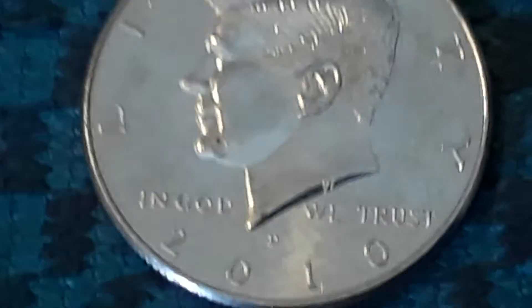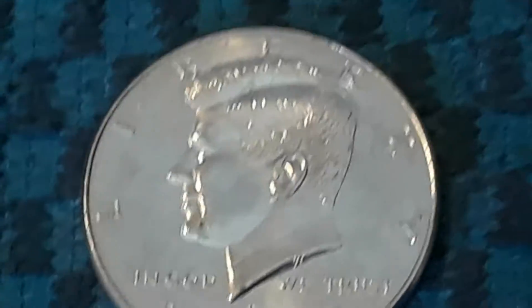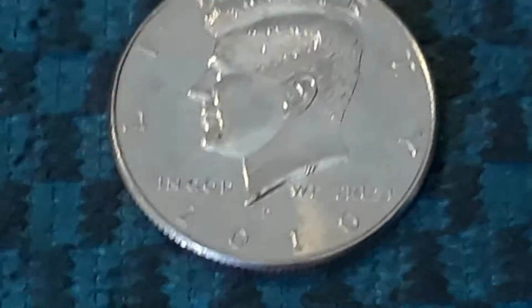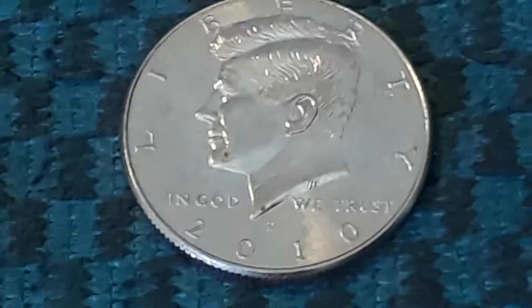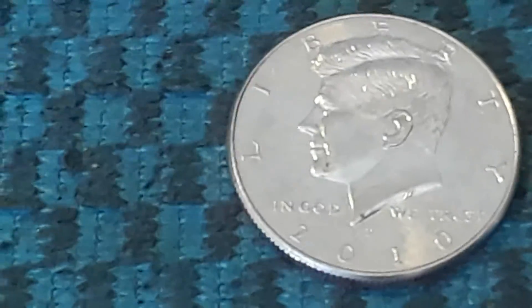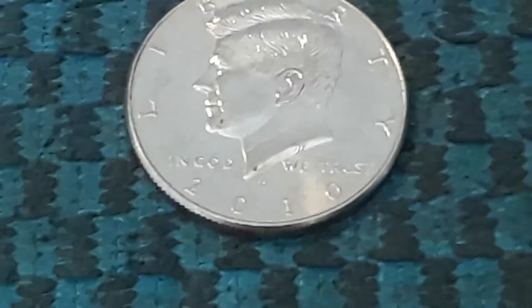Okay, roll 14 — we just picked up a 2010 Denver NIFC. Hopefully we can find some more finds out of this box. Silver would help too. Let's get back into this hunt.